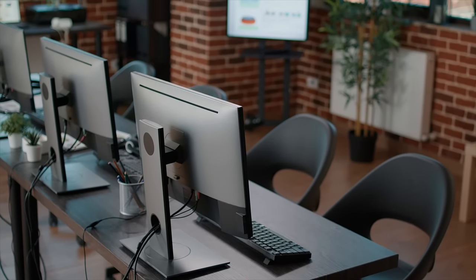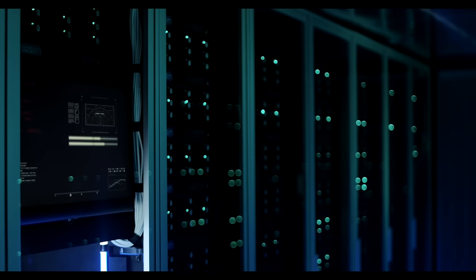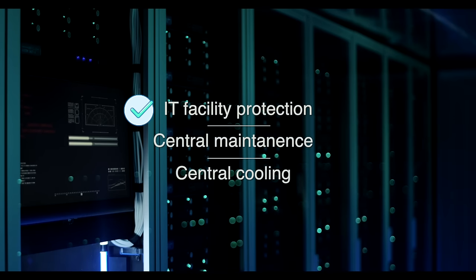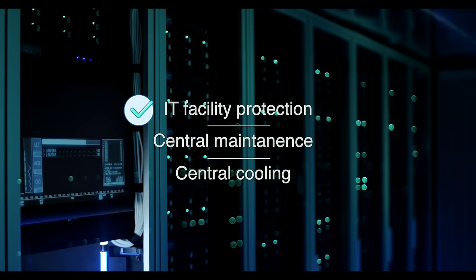How about removing the hosting machines in your office and putting them in a server room? In fact, this is a common practice for companies to protect their IT facilities, and it's convenient for server maintenance and monitoring.